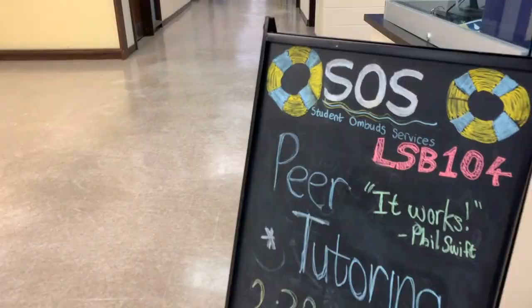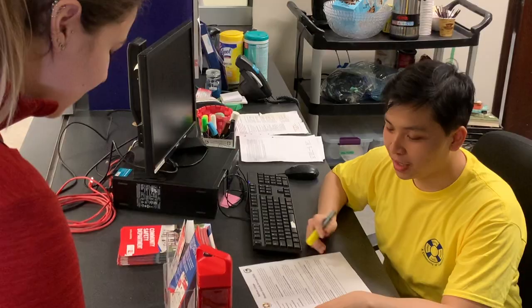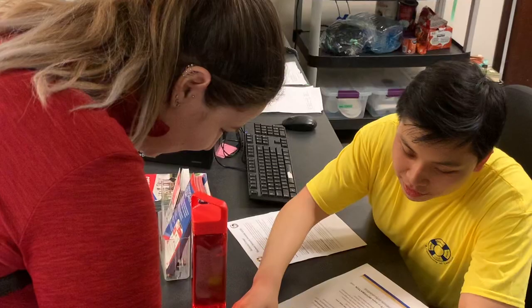Welcome to our SOS office here in Bethune College. SOS stands for Student Ombuds Services. Here at our SOS office you can come meet one of our PMs, or peer mentors. Every first year student is paired with an upper year peer mentor. Some of the duties of the peer mentors are to provide academic preparation seminars such as how to get into med school, dental school, chiropractic school, etc.